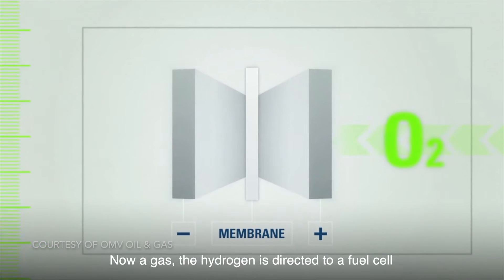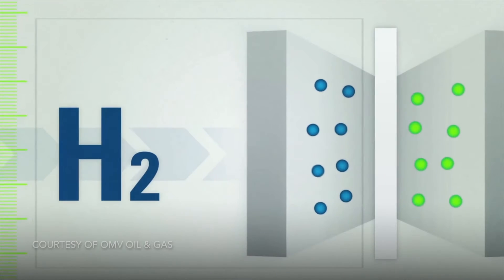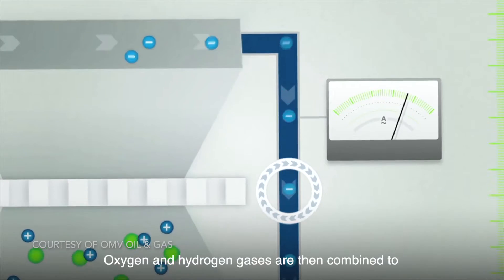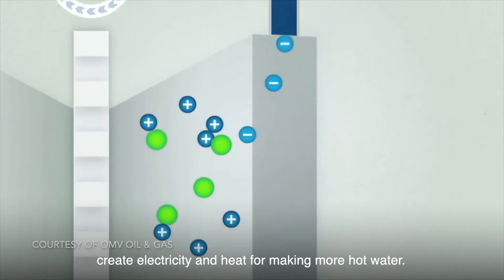Now a gas, the hydrogen is directed to a fuel cell which draws in oxygen from the surrounding air. Oxygen and hydrogen gases are then combined to create electricity and heat for making more hot water.